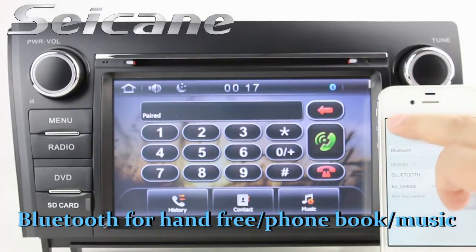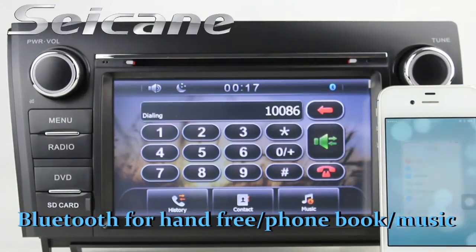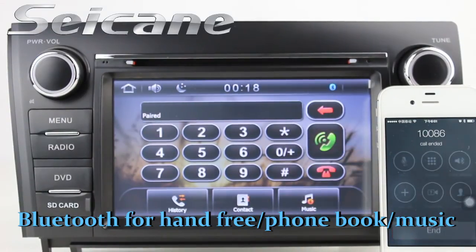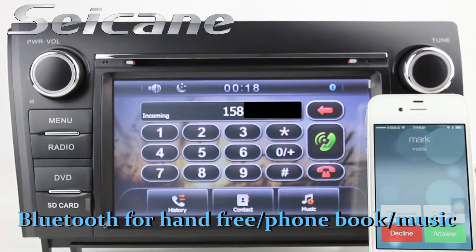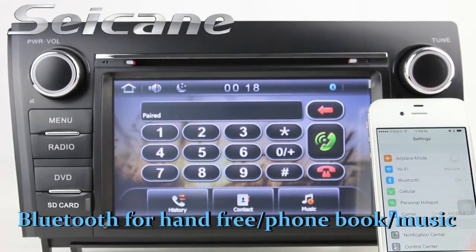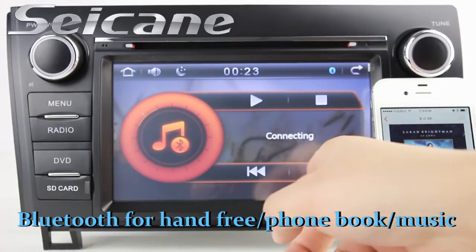It has a CSR Bluetooth driver. You can dial numbers on the screen directly, answer calls on the screen, download your phone book, and listen to music from your phone.